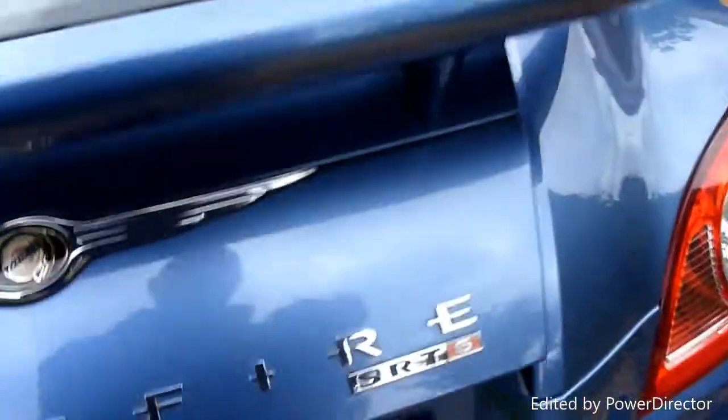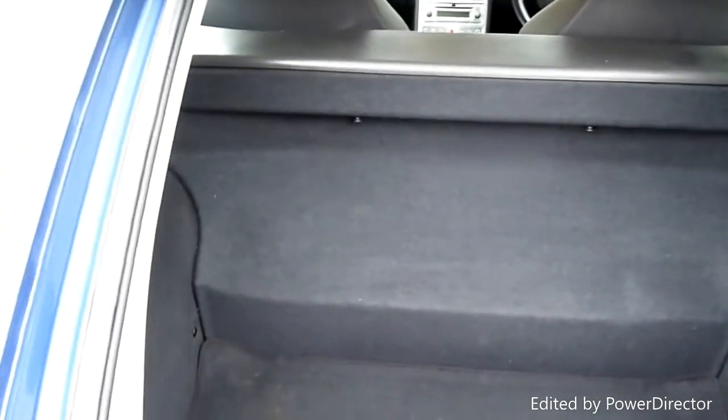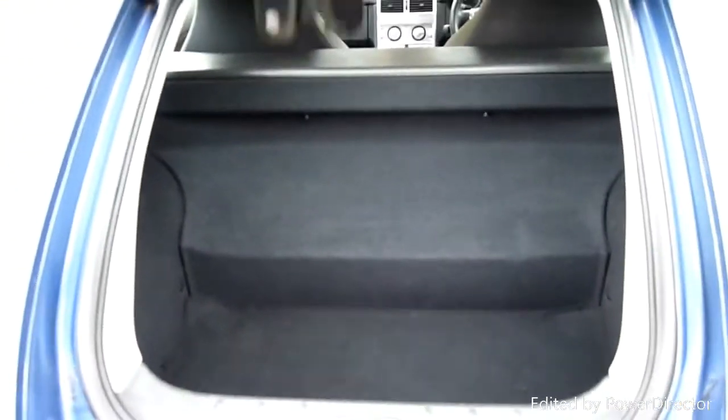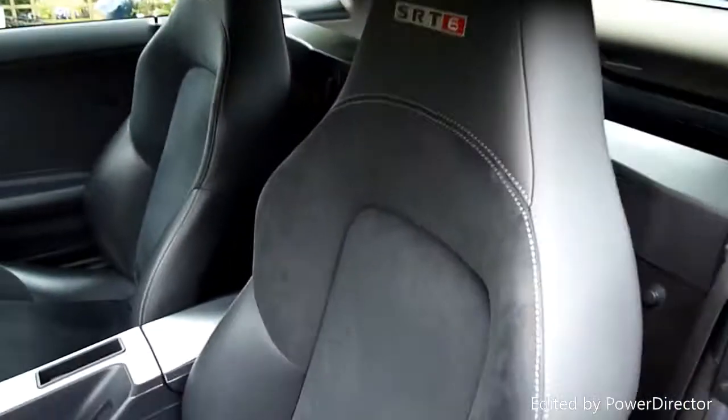Come round to the boot — lovely and clean in here as well. Good sized boot. To be honest, the people who I sold the SRTs to have generally already had a Crossfire and are looking for the ultimate. But these are now appreciating classics.